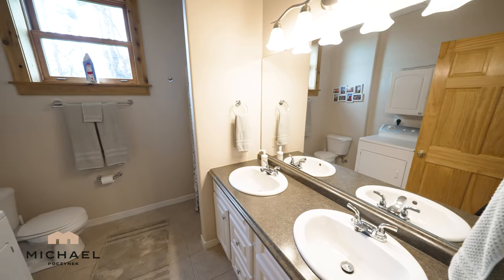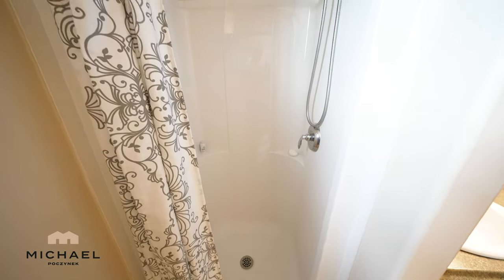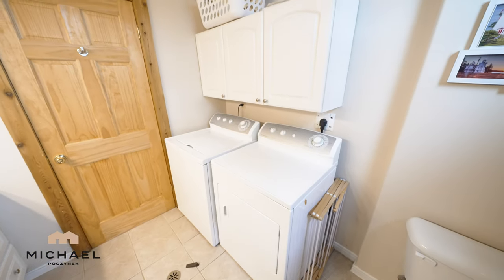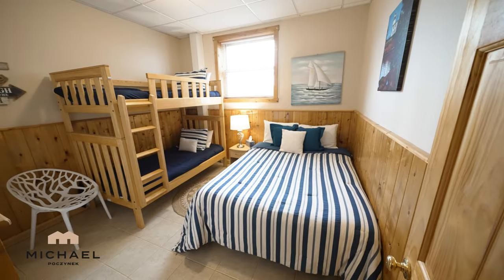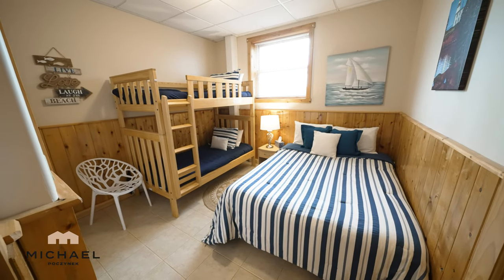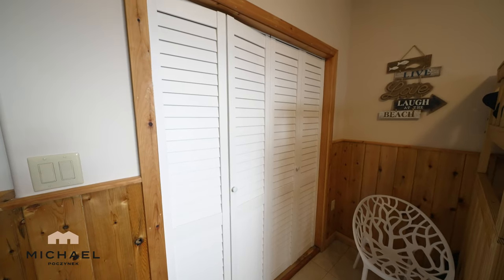The common bathroom has two sinks, a large counter, stand-up shower, toilet, and a washer and dryer for all your laundry needs. Next is this bedroom here — you have an absolute ton of living space, a large window that's above ground level, and a large closet to the left.